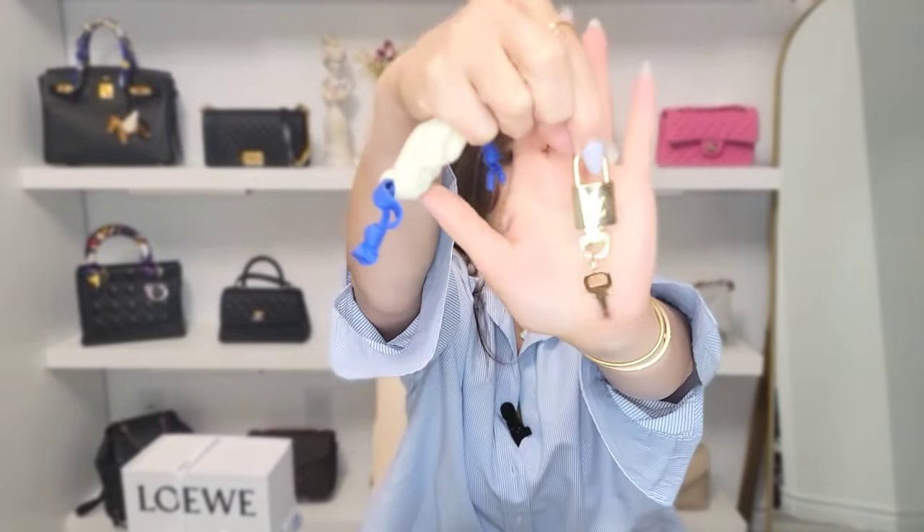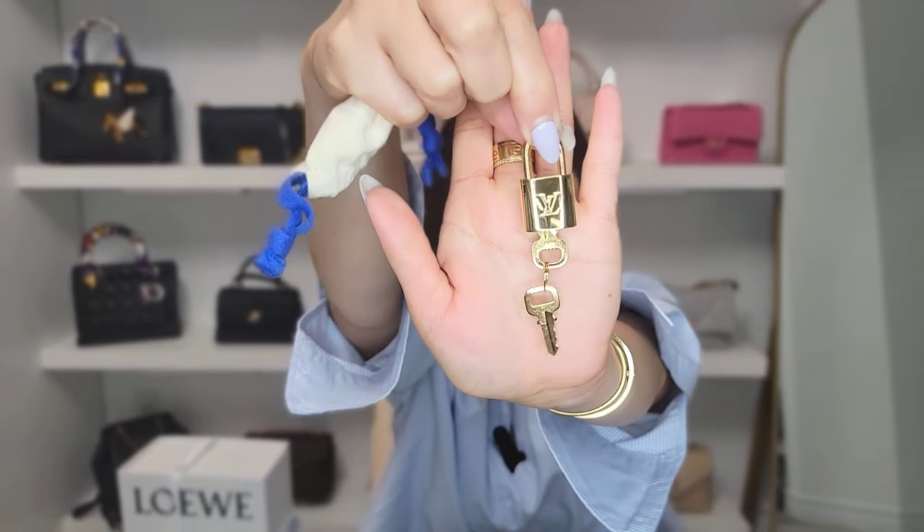It comes with a little lock. I don't think I'm even going to use it — I'll just keep it. It's like a piece of jewelry for the bag. I could put it on as jewelry, but to actually use the lock, I don't think so.